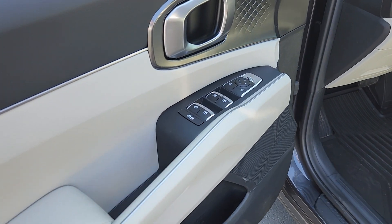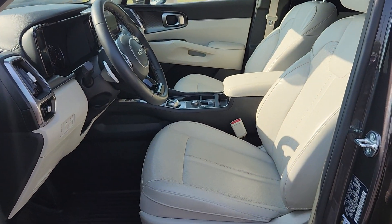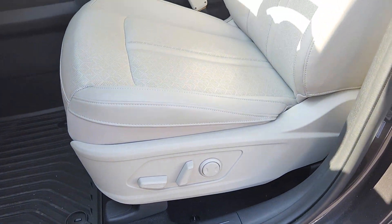Convenience meets capability in this efficient Sorento Hybrid. See for yourself when you take it out for a test drive. Our professional staff looks forward to giving you excellent service.